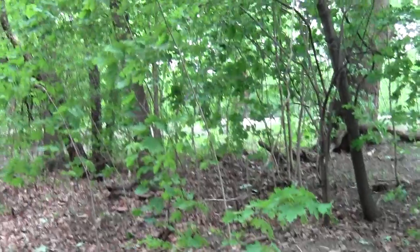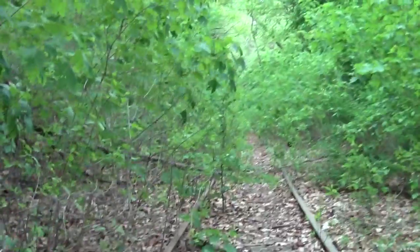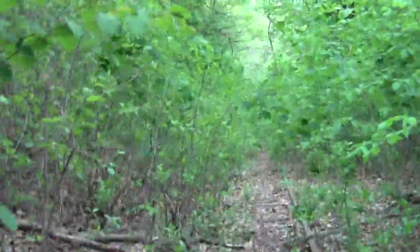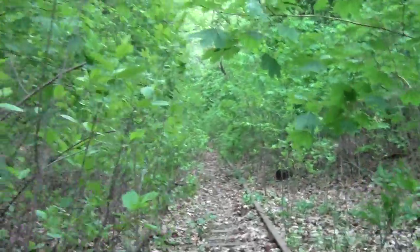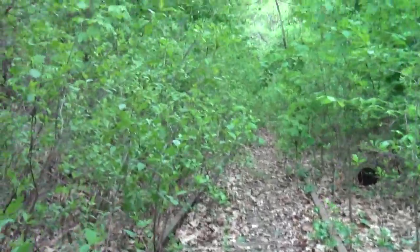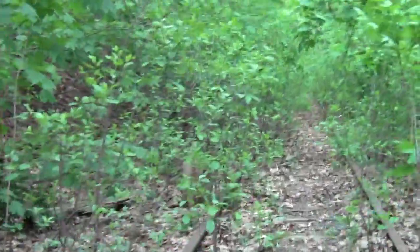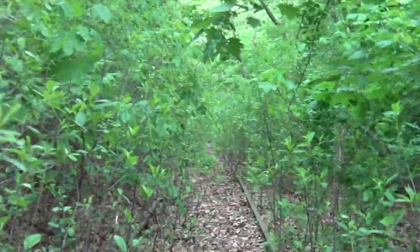Hi! Hi little pooch! Will it turn into a bramble hell? Or will it actually be amenable? So far it's kind of pleasant.